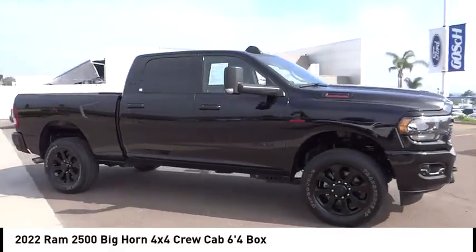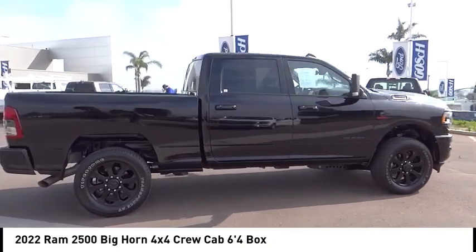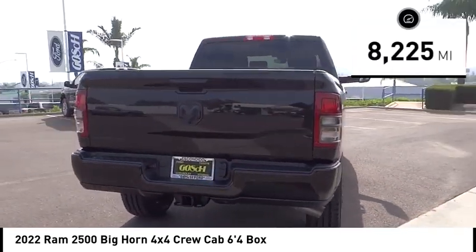Come test drive the 2022 Ram 2500. The Ram 2500 is the 2010 Truck of the Year winner. It is the hardest working truck in the tow business. This vehicle has less than 9,000 miles.